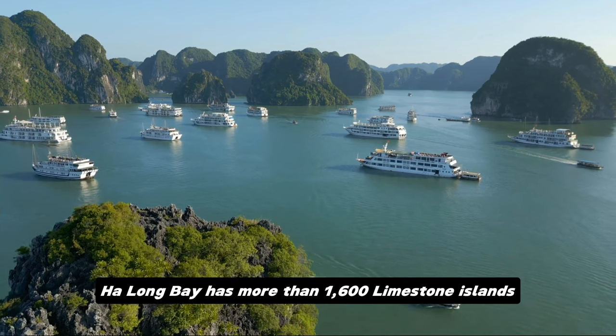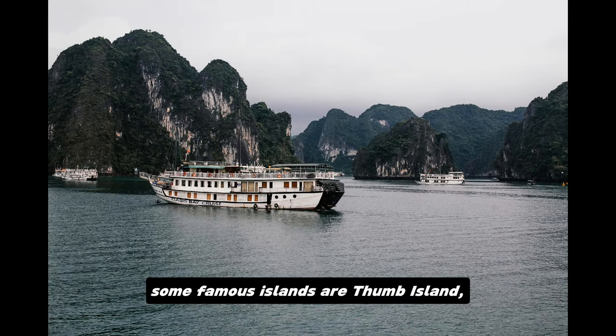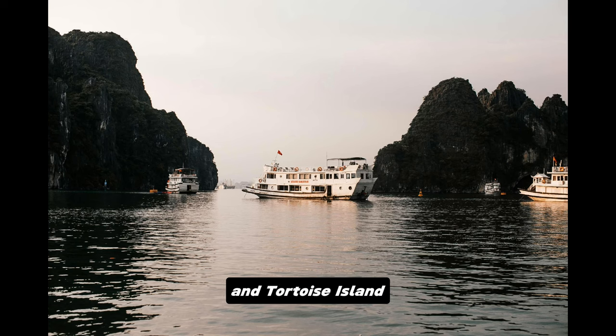Ha Long Bay has more than 1,600 limestone islands. Some famous islands are Thumb Island, Fighting Cock Island, and Tortoise Island.